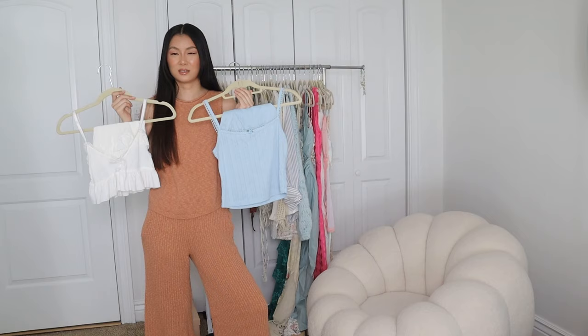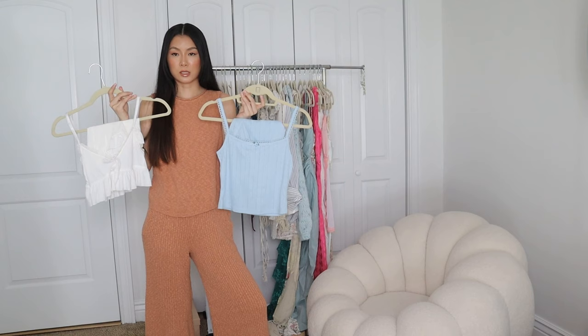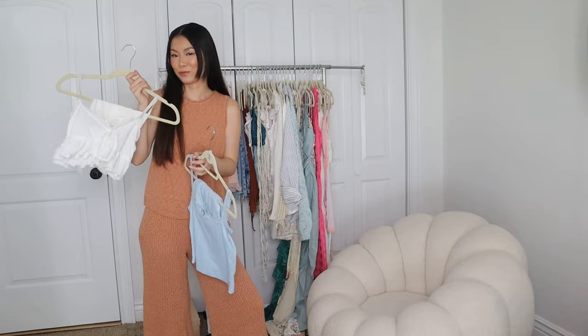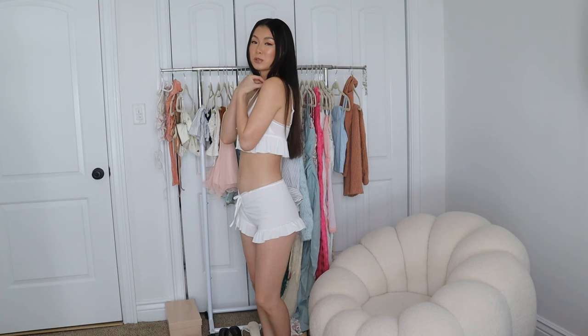These two PJ sets — I feel like I should try them on just to show you guys for sizing. Let's start with the white one. This is what the white PJ set looks like — very cute, very feminine, a little bit sexy. I was looking for a white PJ set with ruffles that I could wear for maybe my honeymoon or bridal-related content. It is on the sheer side, the shorts are quite short, and the straps are adjustable. This is a size small.